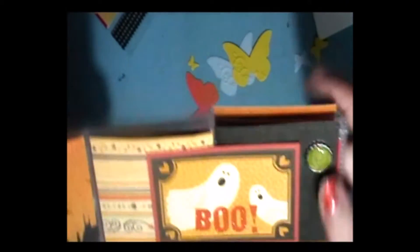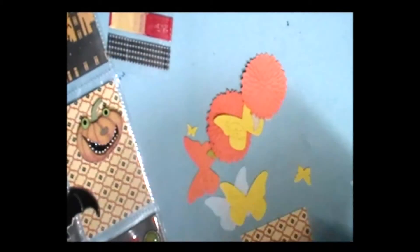And this says 'Boo.' And this is like a little — it's not a brad, it's like one of those little bottle cap embellishments, this little mini one. As you can see from my desk, everything fell out. So let me quickly put this back in.